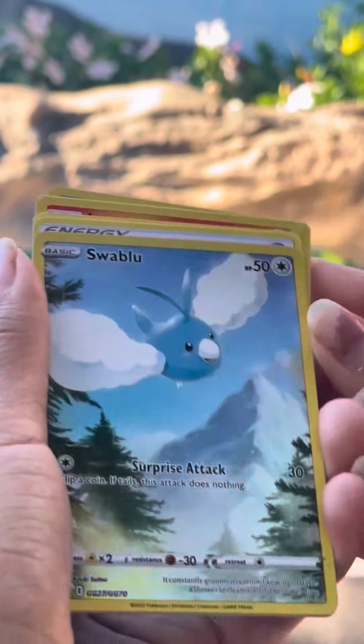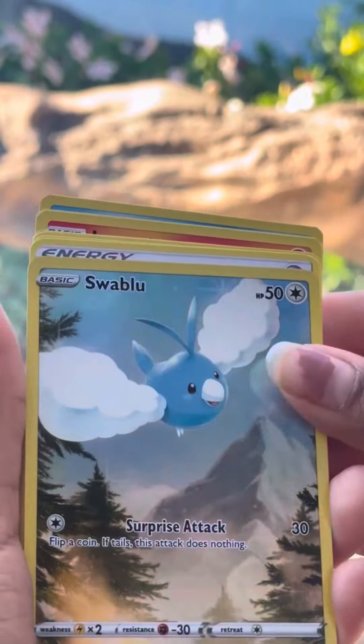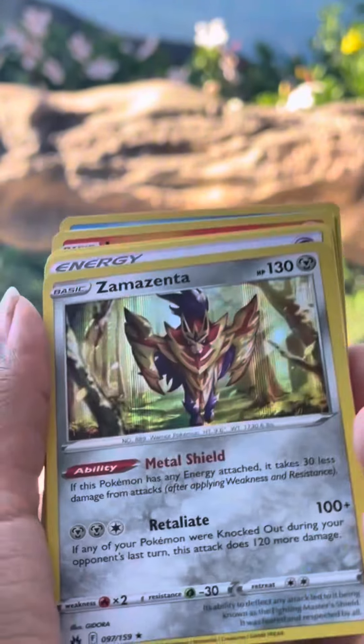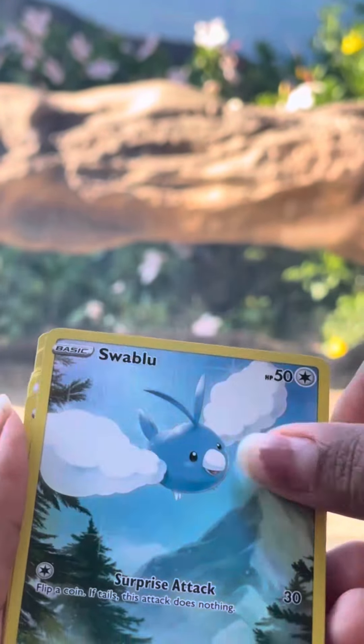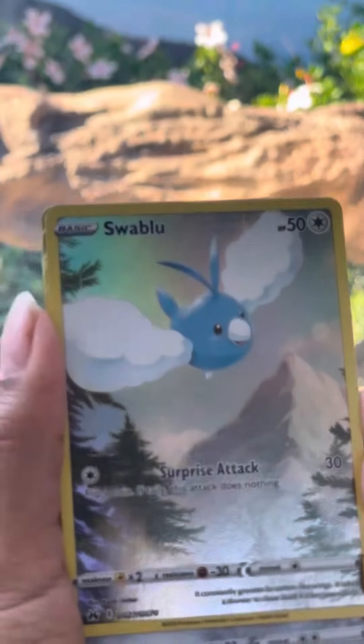Ooh! Komodo dragon hits a Swabler. Do you think the Komodo dragon won the pack battle? Let me know your thoughts.